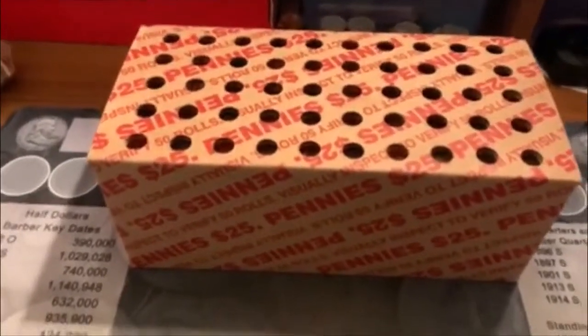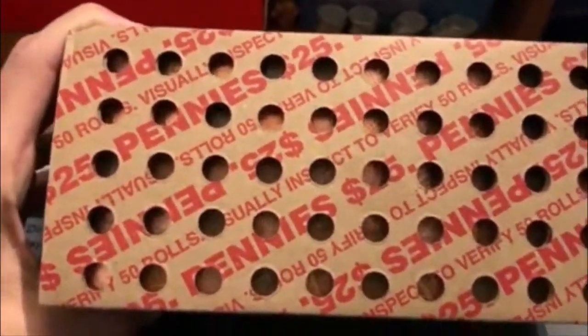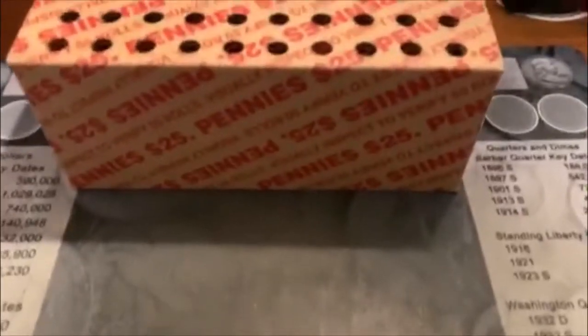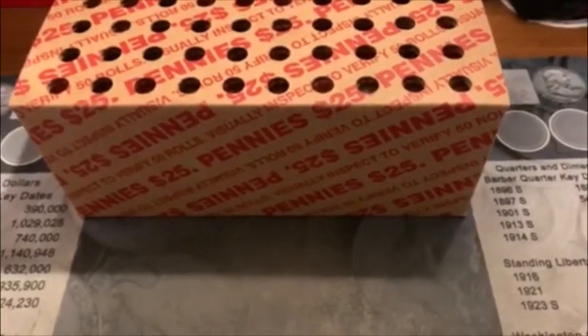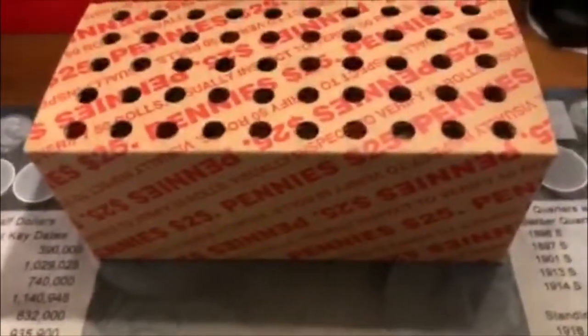Alrighty guys, welcome back, Barrett here, and we are ready to hit another penny box. Our last box was pretty good. We haven't had a good one in a while, so that was nice to see. You can tell we're circulated, and there is one — I don't know if you'll be able to see it. That one there — I'm saying there's a good chance that it's a Wheatie ender, because you can see the 19.5, so the only one that would stop us from being a Wheatie is a 59. We'll bust them open and see how we do.